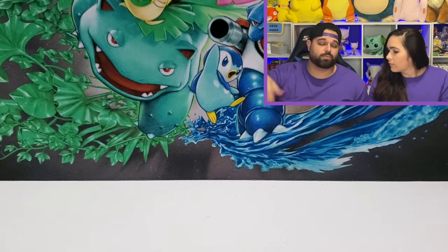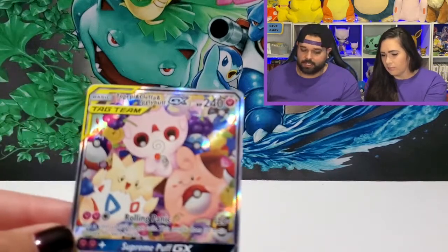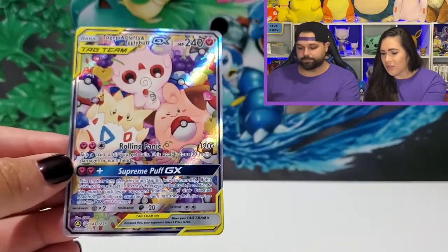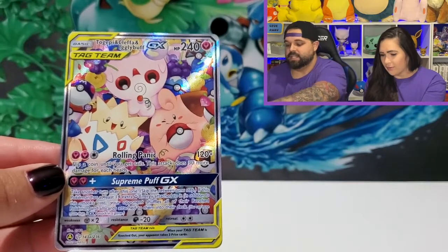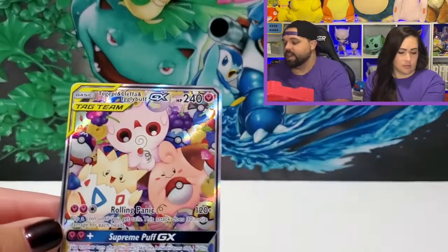All three boxes retail at $50, although the Jirachi was only $20 on a Black Friday special. Look at that beautiful card — it's so stinking cute!